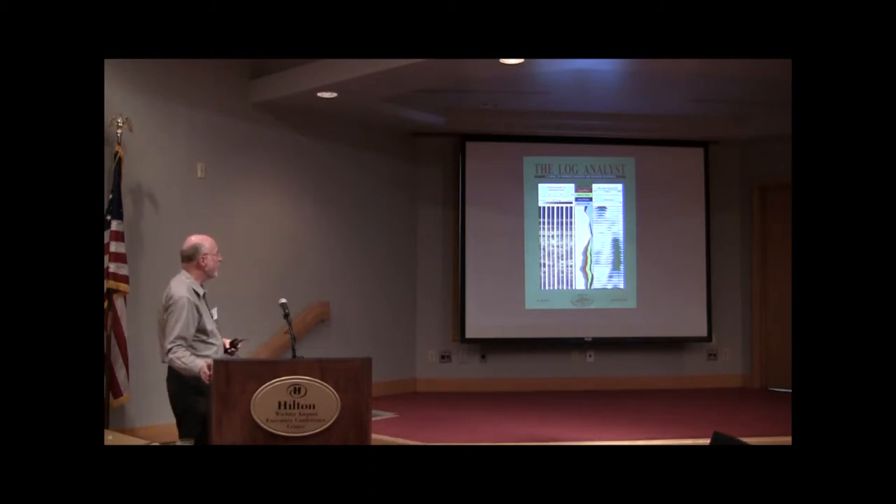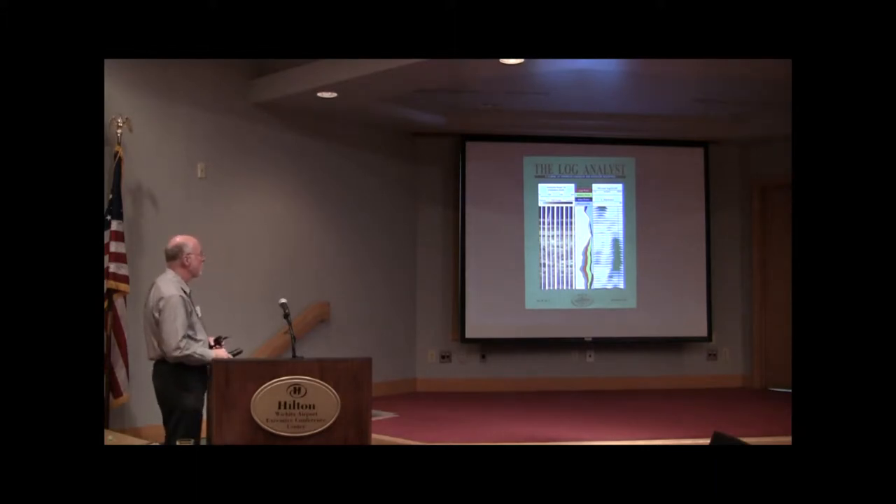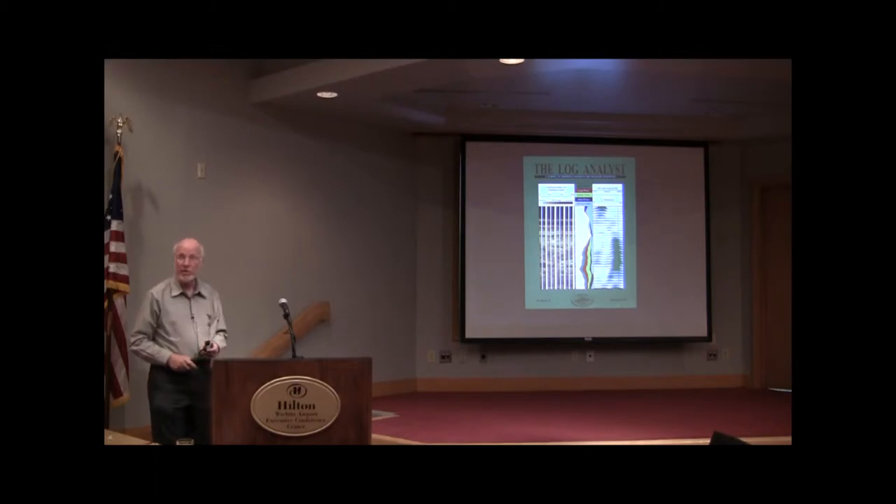This is the title page from the Log Analyst, back in March/April of 1997. Since it's on the cover, I won't say it's exotic, but it's cutting edge at that point — that's why they put it on the cover. I particularly like it because what we see here is fundamentally a sandstone, and I can see so much information on the two logs we're going to be talking about to start with.